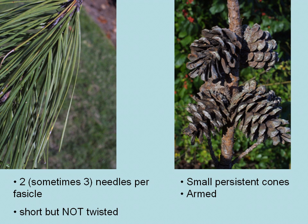Short-leaf pine has two and sometimes three needles per fascicle, similar to Virginia pine, but the needles are not twisted, and that is a key distinguishing feature of short-leaf pine.